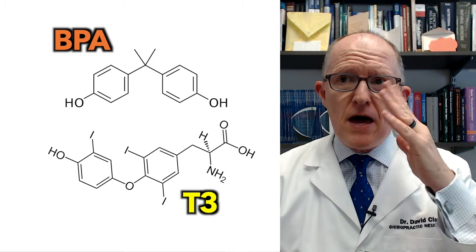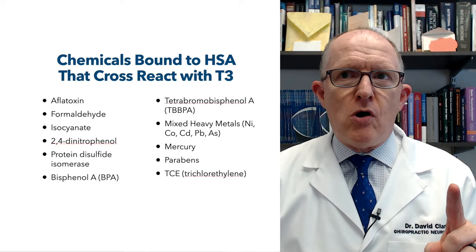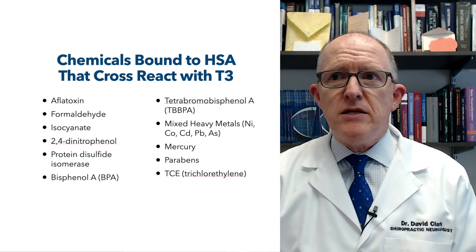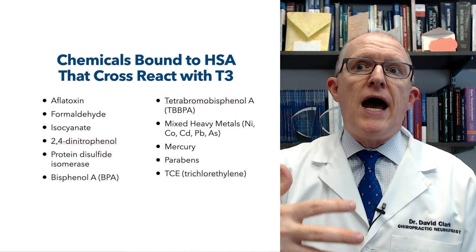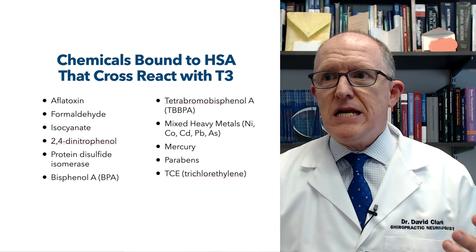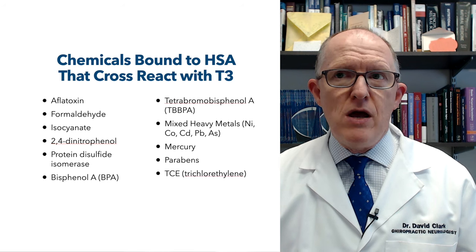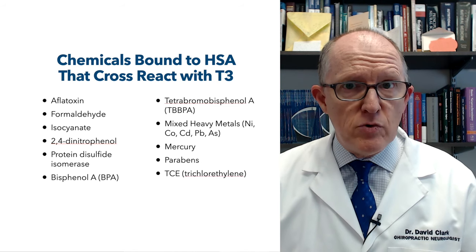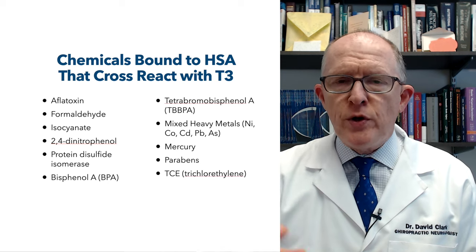We already know from other studies that BPA has the potential to induce Hashimoto's all on its own. The next one is tetrabromobisphenol A — basically a fire retardant compound. Then there's mixed heavy metals: cobalt, arsenic, nickel, and lead — those cross-react with T3. And then there's mercury itself. Where do you get mercury? Fossil fuels, eating fish like swordfish, tuna, and tilefish. Mercury is very ubiquitous. We all probably have some exposure to metals, but it depends on what our immune system does with those metals that really matters. That's why looking at metal antibodies can sometimes be a clue into whether someone's got a problem with those.